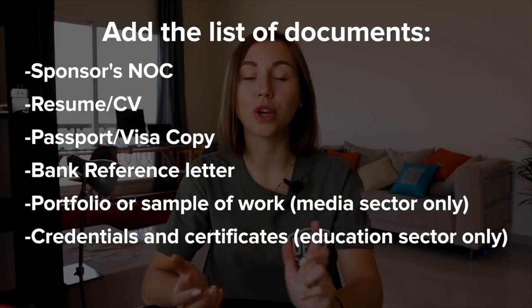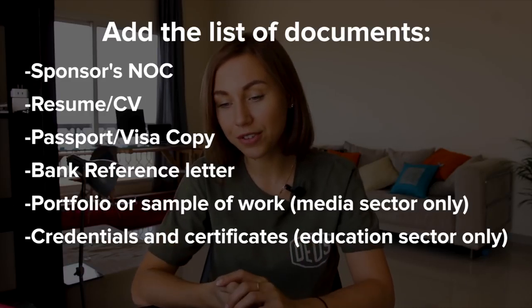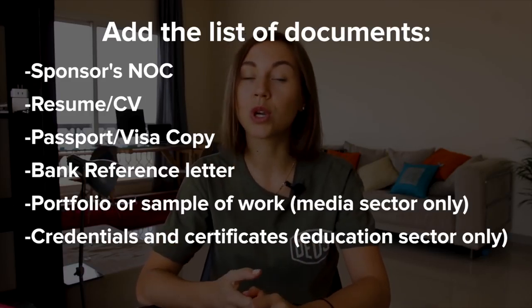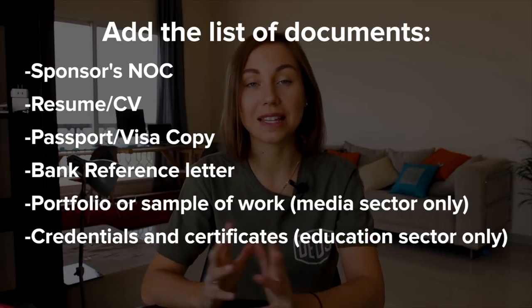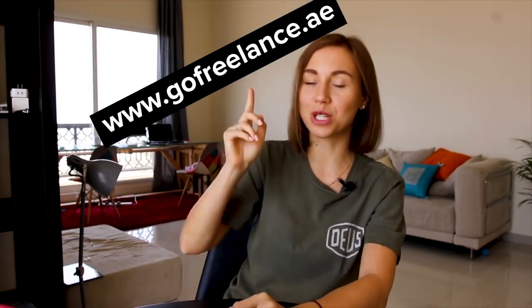You also need to prepare your passport, visa copy, resume, bank reference letter, portfolio if you work in the media sector, and credentials and certificates if you work in the education sector. When you have all your documents ready, submit your application form online on the website.